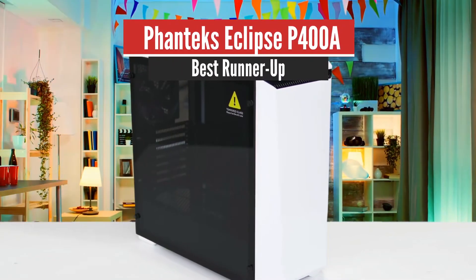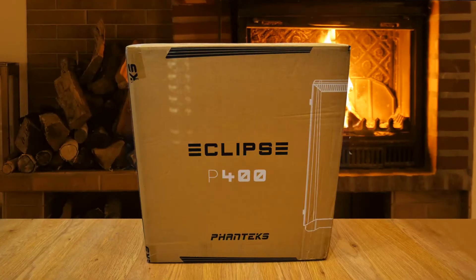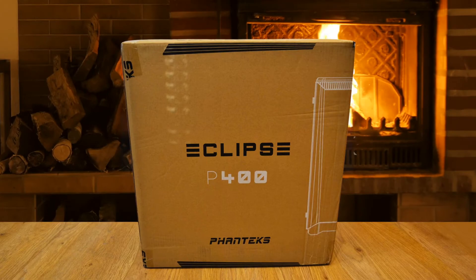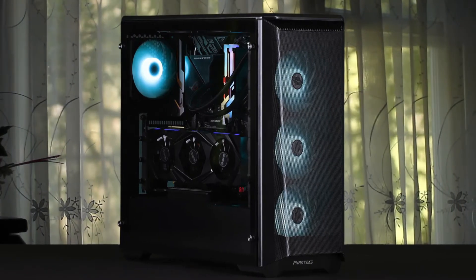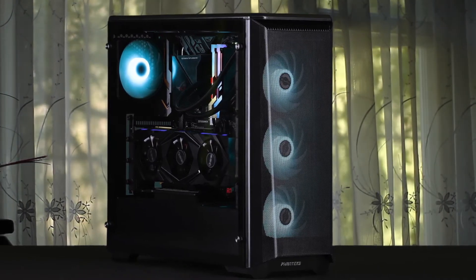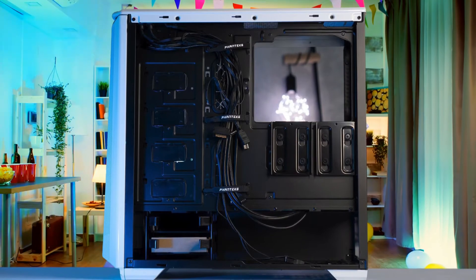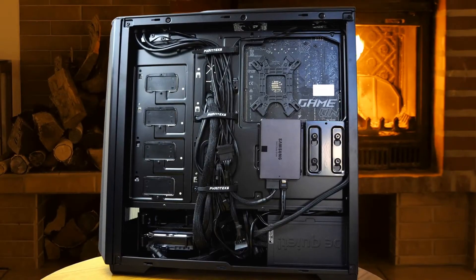Number 2: Phanteks Eclipse P400A – Best Runner-Up. Phanteks has an ever-increasing portfolio in the division of PC cooling. Their journey began with the renowned PH-TC14PE CPU cooler and has expanded into the design and manufacture of some of the most popular computer cases on the market. The front panel is a thick, solid unit with ventilation only located top and bottom, the paint job is more basic, and the aluminium panels are absent entirely compared to the Phanteks Evolve.